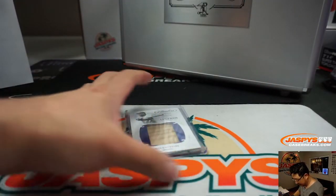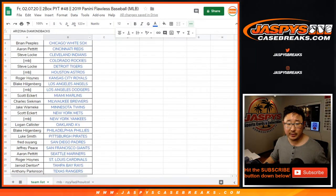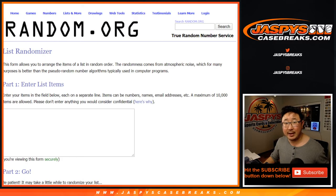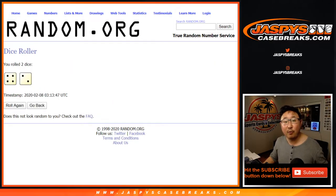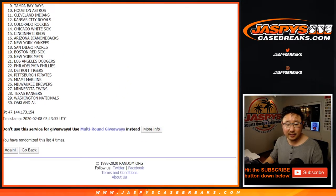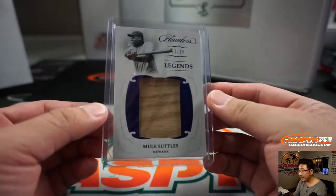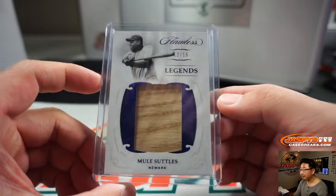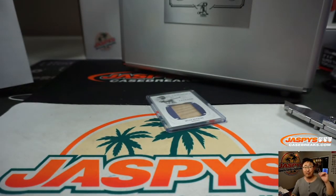We've got the Mule Suttles autograph to randomize. So everyone has a shot — I'm going to grab all the teams, and if a number block team ends up with it we'll randomize the names in the number block. Let's roll it and randomize that list, four-and-a-two six times. Good luck everybody. After six rolls we've got the Miami Marlins — not a number block team. Scott Eckert got the Miami Marlins, so you get this extra hit: old Negro League legend Mule Suttles, 12 out of 15, piece of his lumber, game used. Thanks for watching everyone — Joe for JaspiesCaseBreaks.com. We'll break more with you next time. Bye-bye.